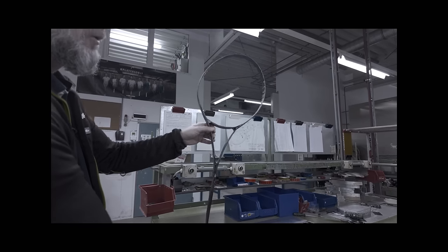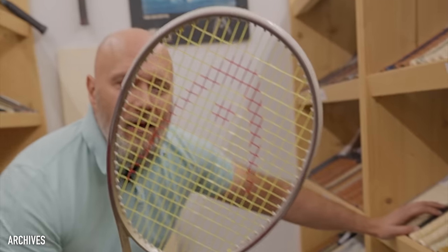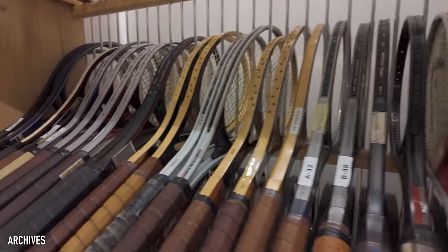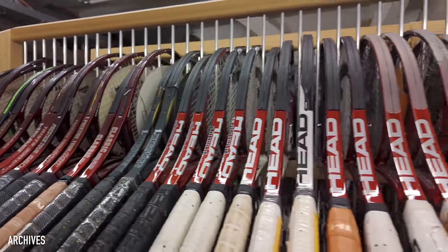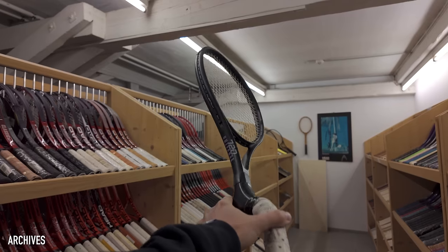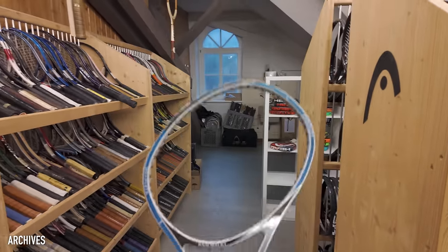After meeting Dennis we headed over to meet Ralph, who is the director of R&D at HEAD. You may recognise Ralph as I recently made a video of him showing me a tour of the racket production process. Ralph was showing me around the archives, which housed hundreds of rackets from HEAD's very first racket all the way through to today's rackets. It also showed rackets that never got released - various prototypes and unique technologies. In fact, you can see here this racket has two handles and this racket has two layers of strings.